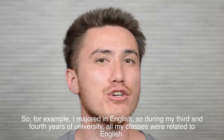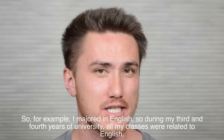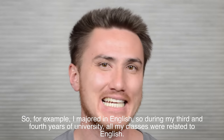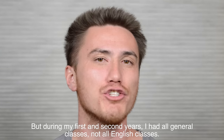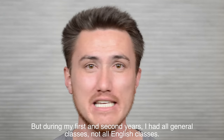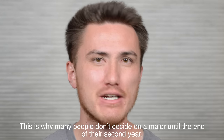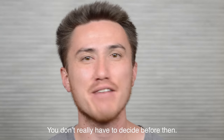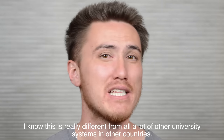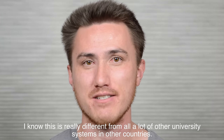For example, I majored in English. So during my third and fourth years of university, all my classes were related to English. But during my first and second years, I had all general classes, not all English classes. This is why many people don't decide on a major until the end of their second year — you don't really have to decide before then. I know this is really different from a lot of other university systems in other countries.